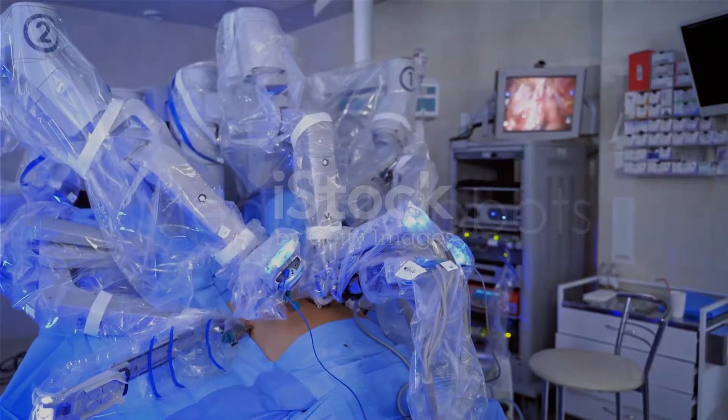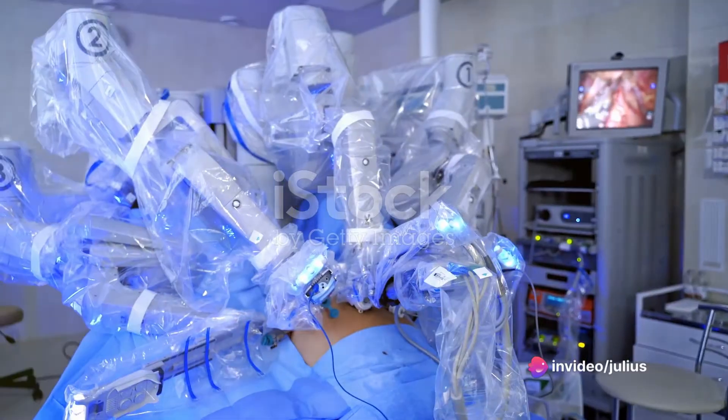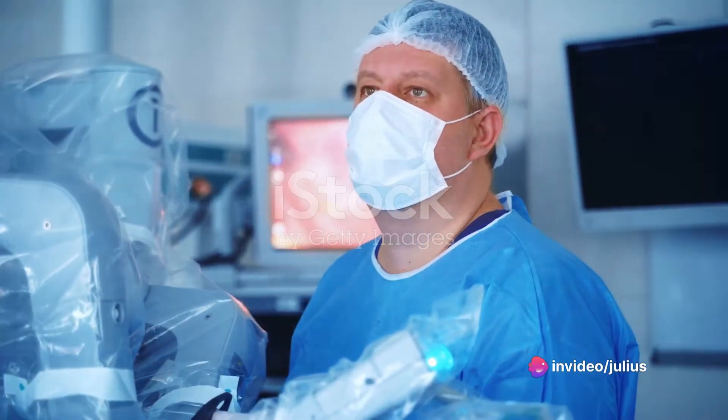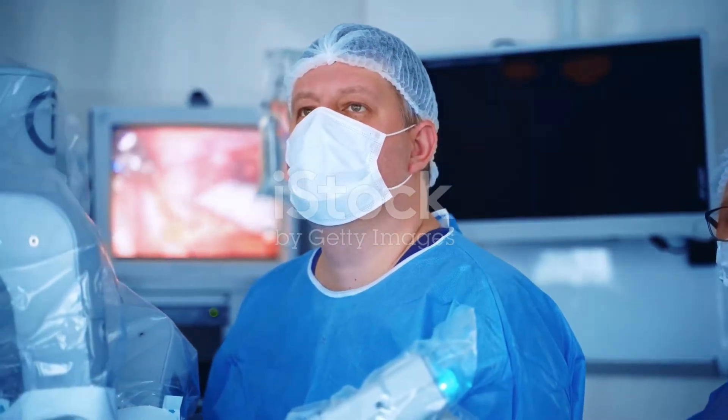Then we have medical robots. These high-tech helpers are revolutionizing healthcare. Surgical robots assist surgeons in performing minimally invasive procedures with greater precision. Meanwhile, other medical robots take care of tasks like rehabilitation, diagnostics, and drug delivery.